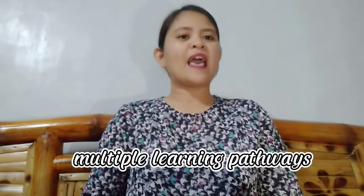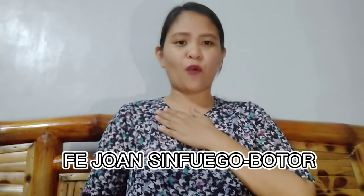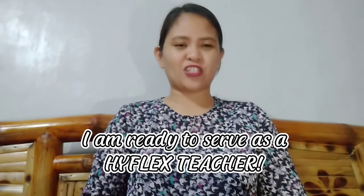as it offers multiple learning pathways in ensuring learning continuity amidst global crisis, whether weather-related or health-related. I am Fred John Sinfregobotter, resilient in responding to adversities, and I am ready to serve as a HyFlex teacher.